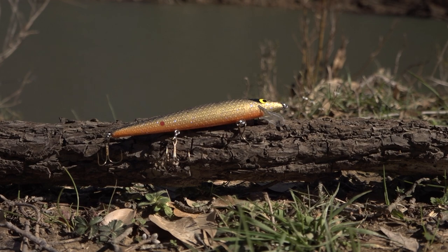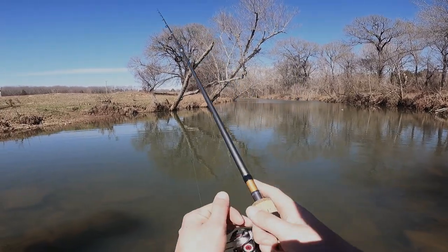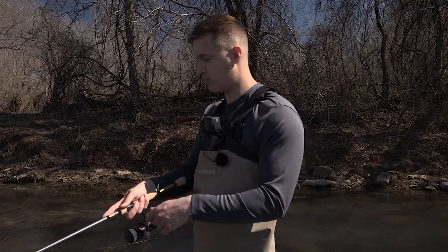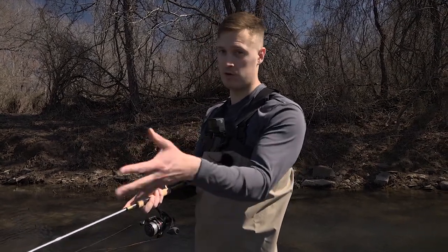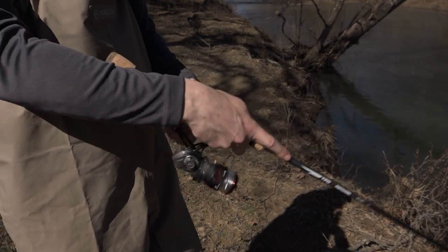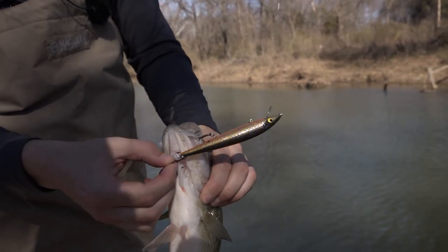I work this floating rogue a little differently than most people. I like to throw it out into a nice deep hole of water, reel it down, and then keep a slow steady reel going on my retrieve. I give little small subtle pops the entire time I'm reeling it in — it just pops, darts, and dives. It looks just like a dying minnow. It's perfect when that water's about 45 to 50 degrees, good and cold — February, March, this bait is money.